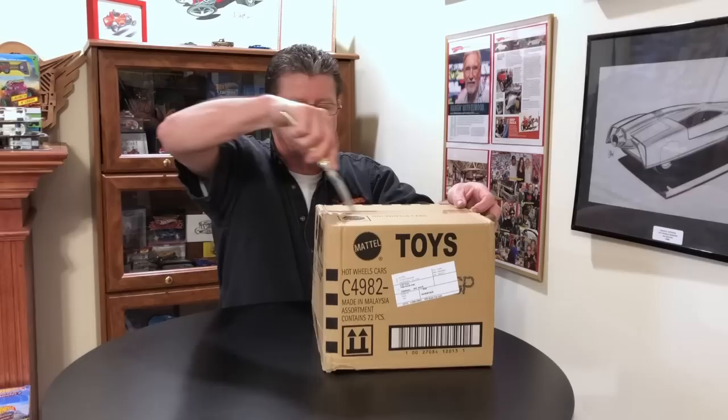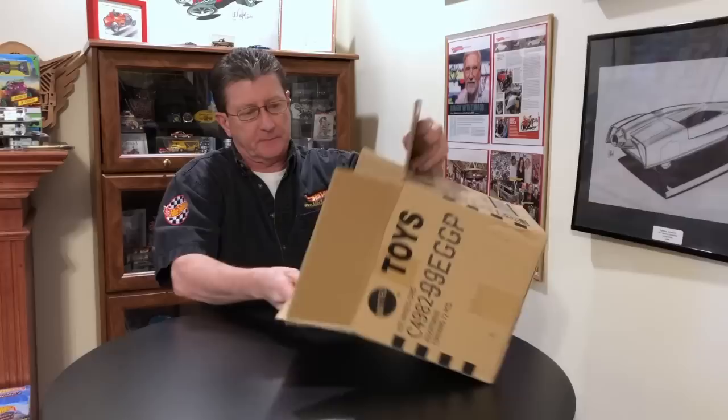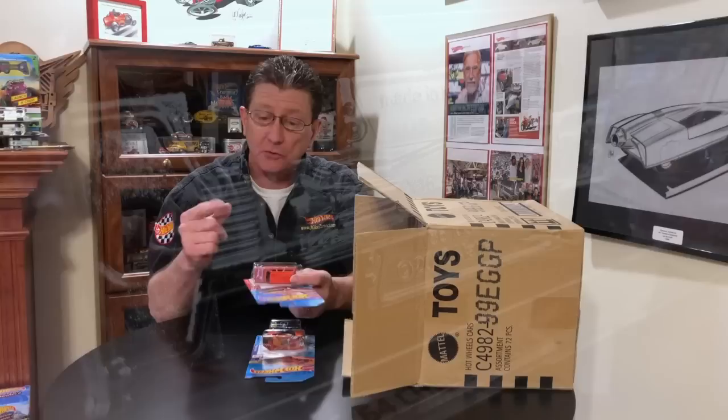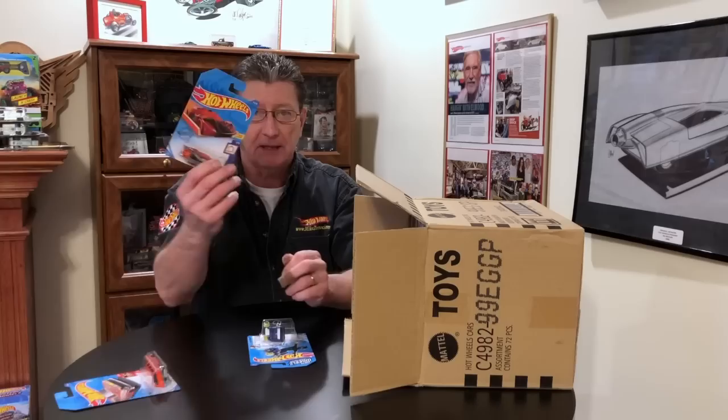First three cars out — look at that, 64 Chevy Nova wagon done in a really nice orange enamel. Really dark tinted windows, chrome base, wheels are blacked out steelies with a gold ring on them, chrome front grille and bumper, and chrome rear bumper. Nice.